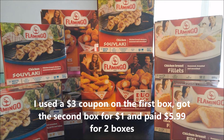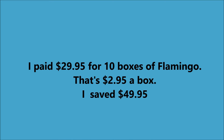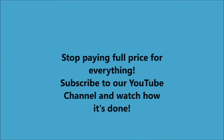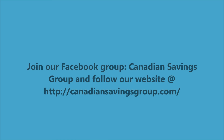I ended up getting 10 boxes of chicken for $29.95 — that's $2.95 a box and I saved basically $50. So stop paying full price, join our Savings Group, learn to do this and save yourself and your family some money. Thank you for watching.